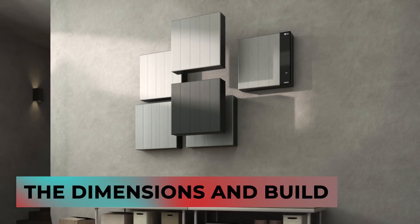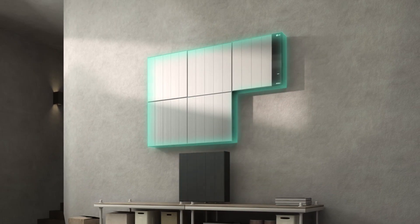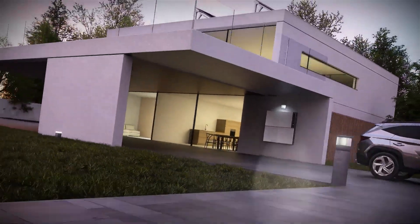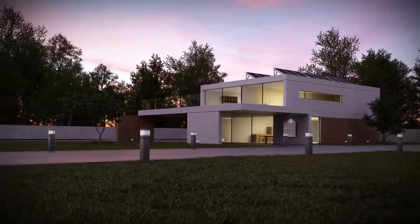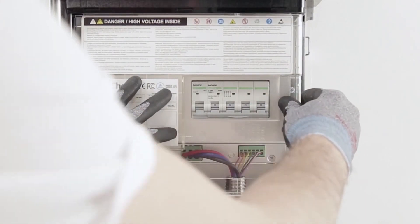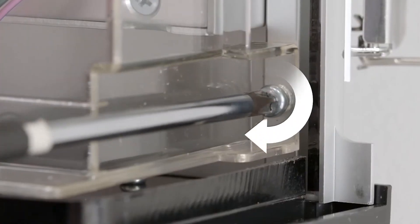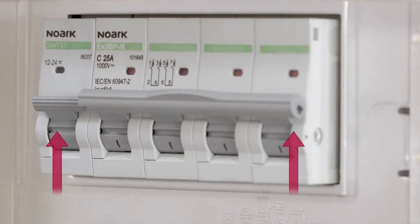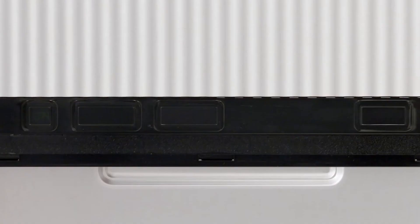The battery module measures approximately 665.2 mm by 665.2 mm by 148.4 mm and weighs 48.9 kilograms. All configurations come with a separate battery protection unit weighing 16.6 kilograms. The operation temperature ranges from minus 10°C to 50°C, and the product features an IP55 level of protection. In addition to single-phase inverters, the Rezu Flex is also compatible with three-phase inverters made by Costal, Fronius, SMA, and Goodweek.